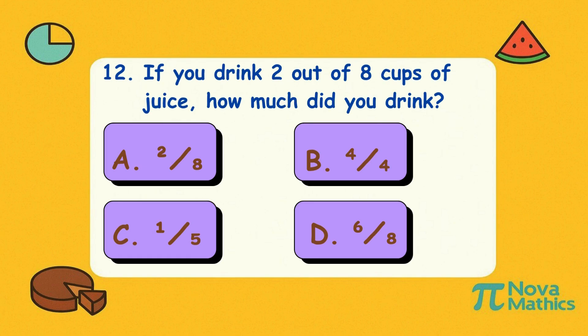Twelve. If you drink two out of eight cups of juice, how much did you drink? Is it A, two-eighths; B, four-quarters; C, one-fifth; or D, six-eighths? Correct answer is A, two-eighths. Two cups out of eight? That's just enough to make you say, 'More, please!'